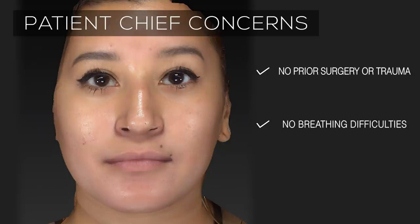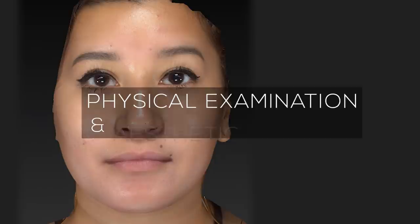She denies any prior surgery or trauma to the nose and has no difficulties with nasal breathing. Although she wants to change the shape of her nose, she wants to preserve a natural appearance and have a nose that fits her face.